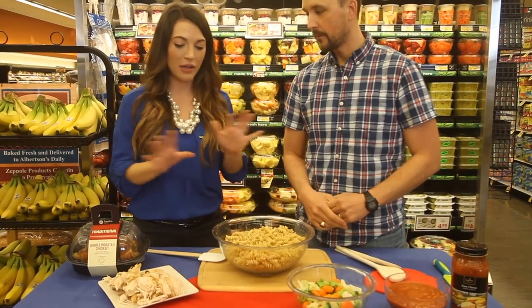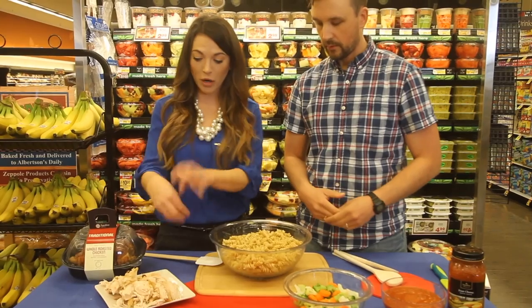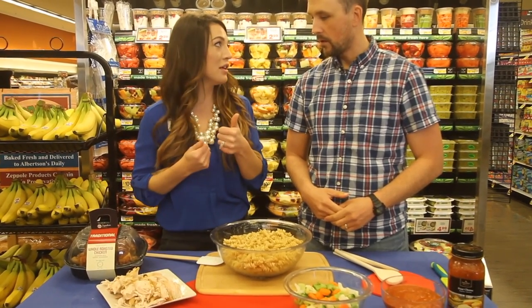Quick and easy, not a lot of cooking. You can get the rotisserie chicken and shred it yourself, pull it apart, or we have it already shredded and ready to go — you can pick one of those up and the work is done.